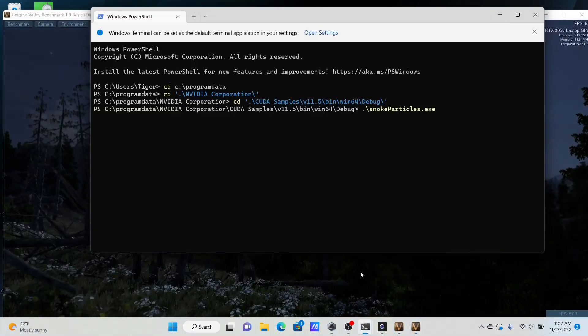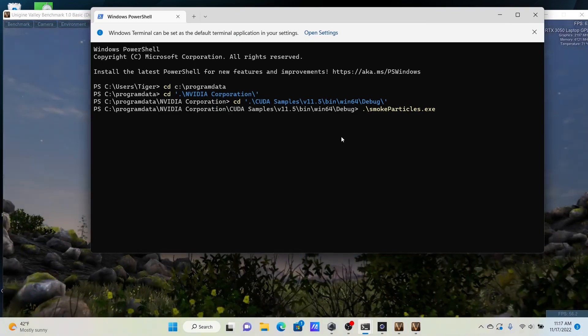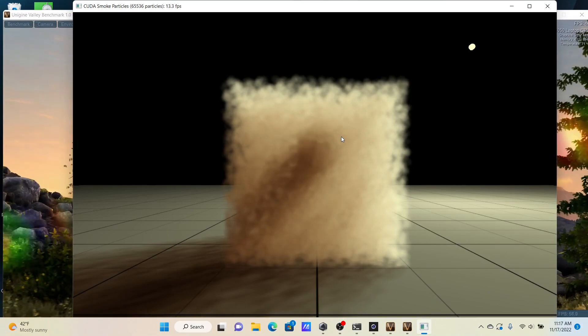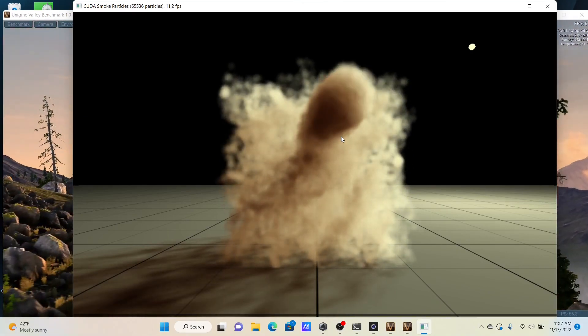I also installed the NVIDIA CUDA Toolkit. I'll toss in a smoke particle sample program from the toolkit, just to put additional load onto the GPU.